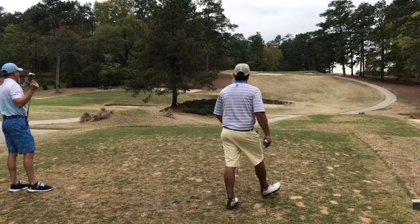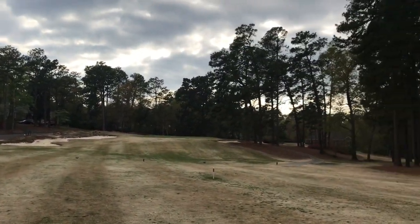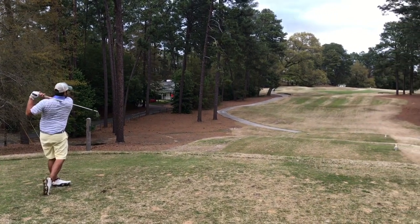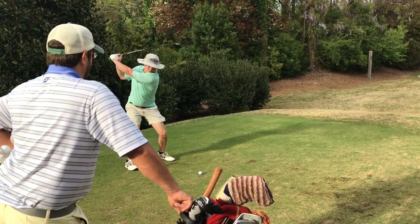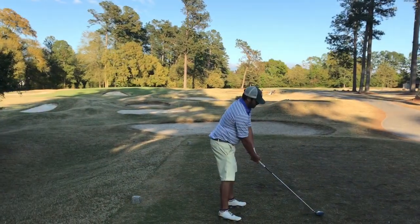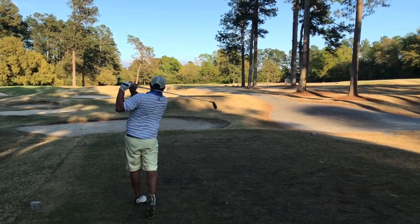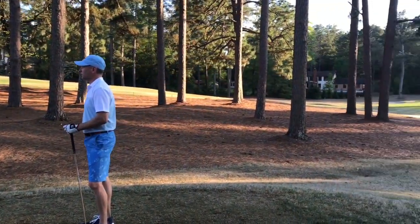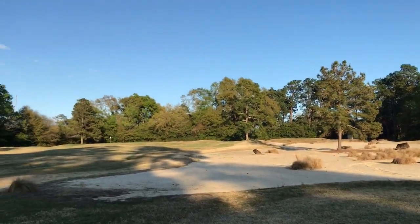The golf course winds through the property in a very memorable manner, taking the golfer on an exploration of the property that will leave you longing for a return trip. The closing stretch allows for the skilled player to show off their scoring ability. Back-to-back drivable par fours both present birdie opportunities, and the routing comes to a crescendo as some of the best views and vistas on the property are at hand through the final holes.